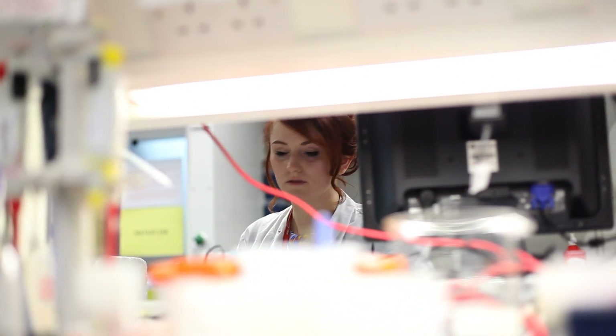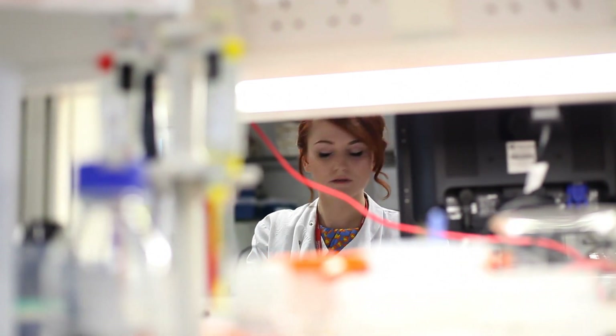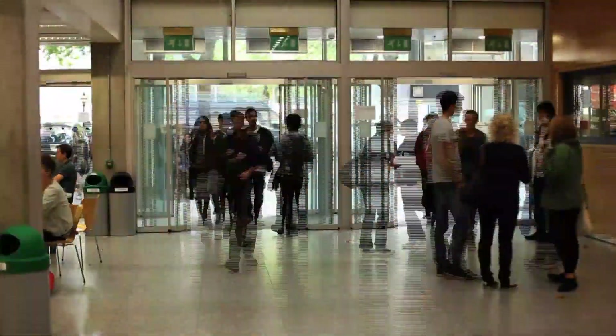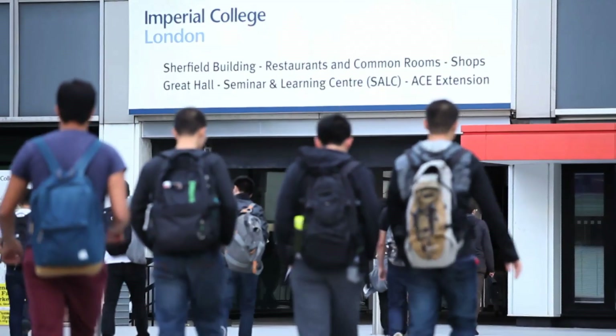Our Faculty of Medicine at Imperial College is a very large one. We have just under 500 academic staff, but altogether we employ about 6,000 staff in medicine, including academics, researchers, post-graduates and graduate students. We also work across a wide space. Our fundamental biological discovery work is done at South Kensington, but we work broadly across all our hospital campuses in West London, interfacing with our clinical colleagues and with our patients.